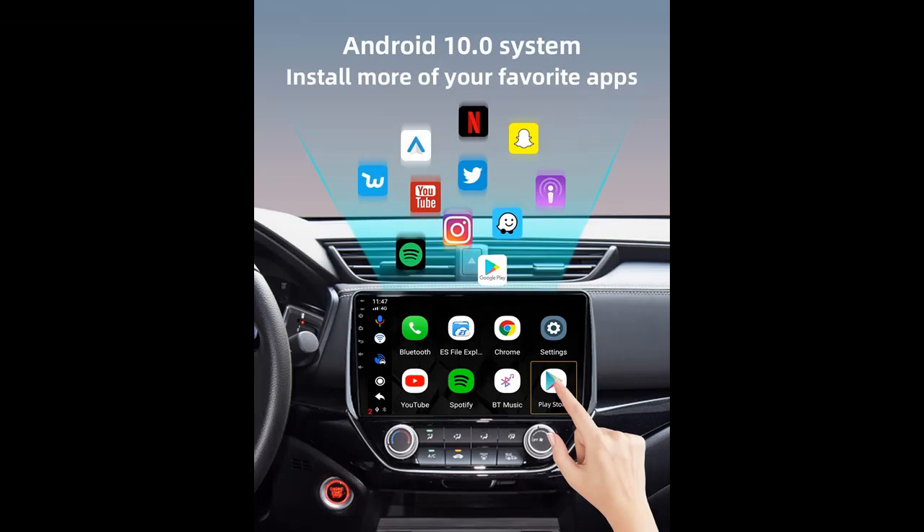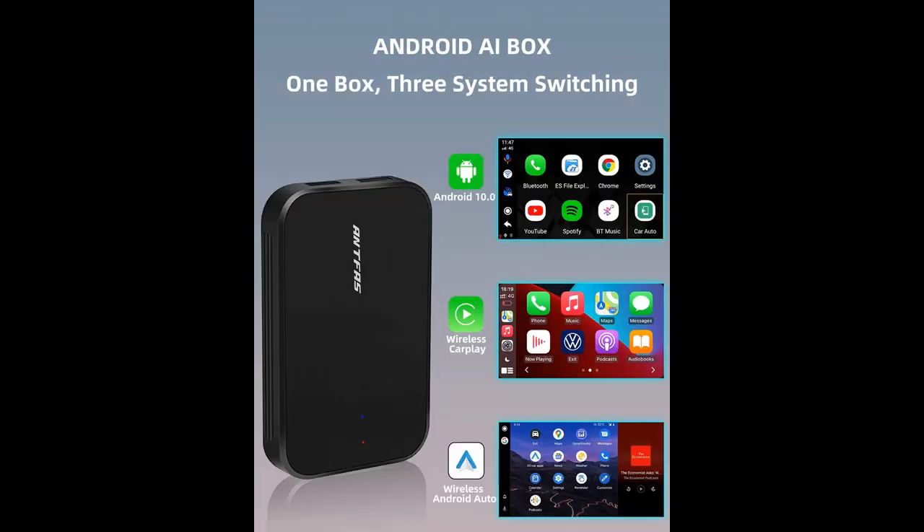Plug in the Antfa's Wireless CarPlay Android Auto Adapter and you can get three main functions at once: Android System, Wireless CarPlay, and Wireless Android Auto. You can easily play music, make and receive calls, and navigate. Both iPhone and Android phones can be used — one machine is multifunctional — getting rid of cable trouble and realizing a real smart driving life.